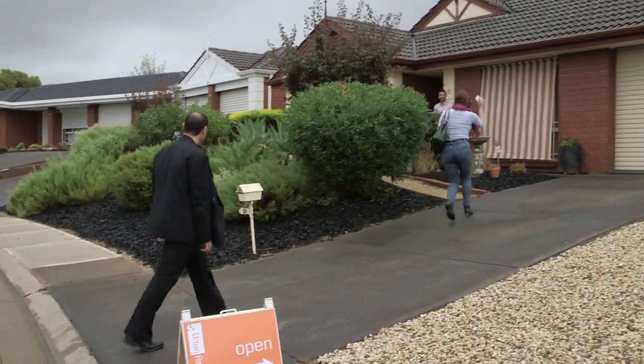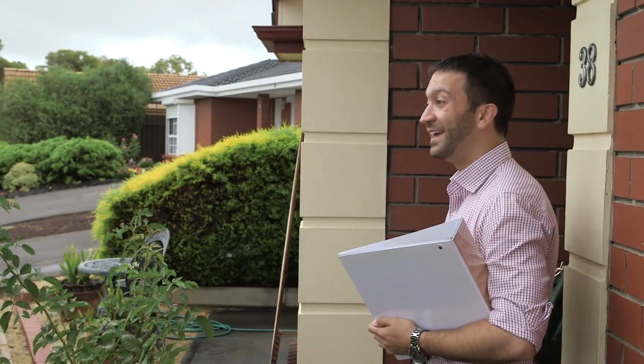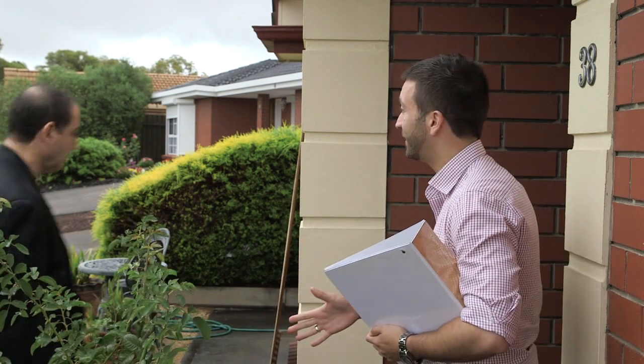Oh my god, it's an amazing condition. Nice home. Yes it is. How big is the block? It's approximately 400 square metres.